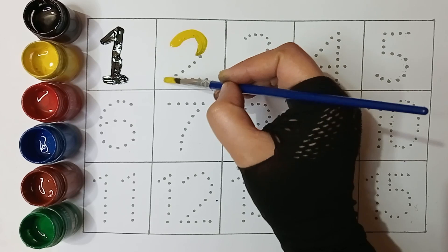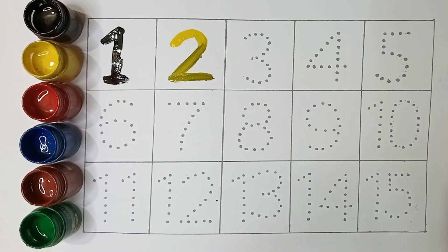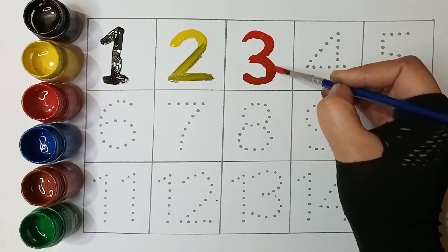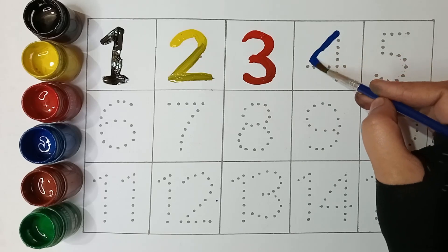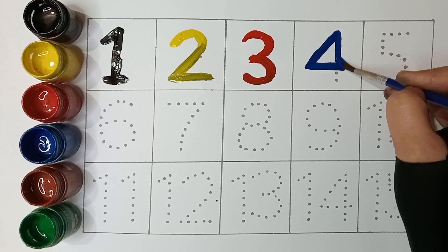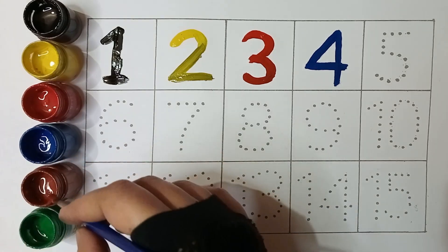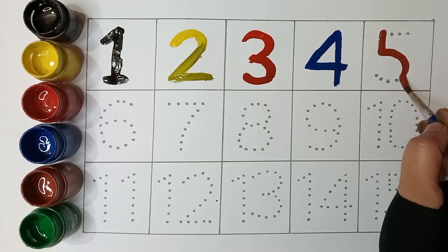Yellow color two. Red color three, blue color four. Brown color five.